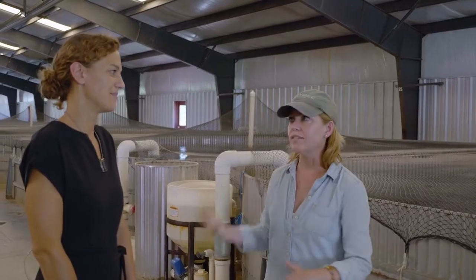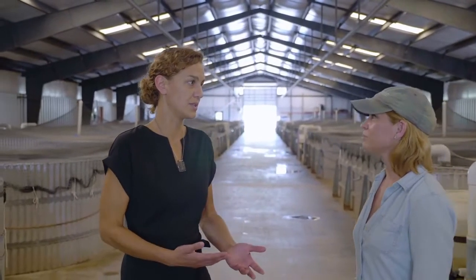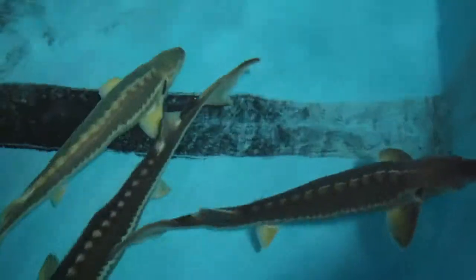People might look at a farm like this and think you just put the fish in the tank and leave them, but there's a lot that goes into caring for these fish. It's very labor intensive and difficult because you have to do this in the summer and in the winter, in extreme temperatures. It's definitely not as fancy as the end product.